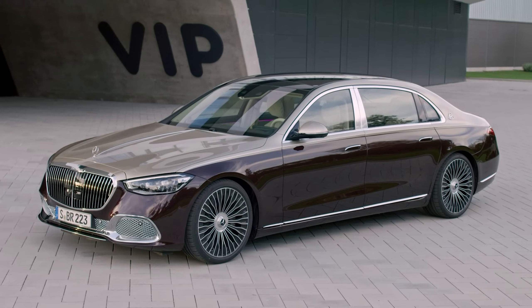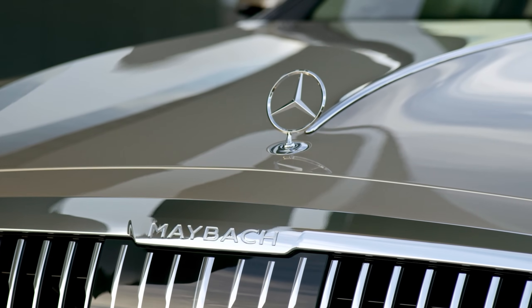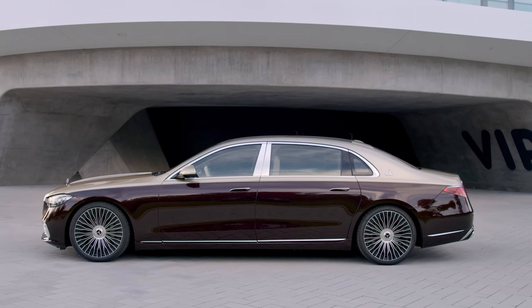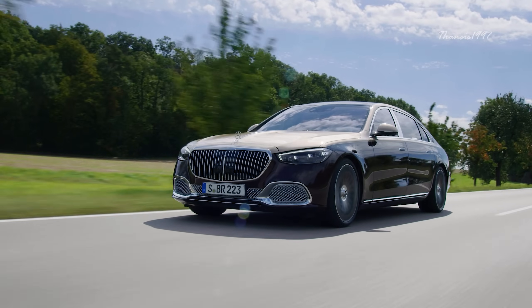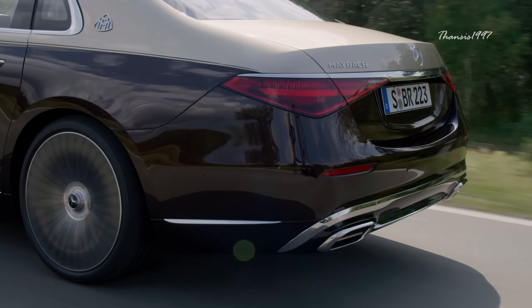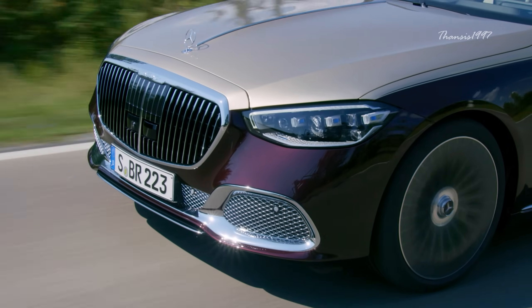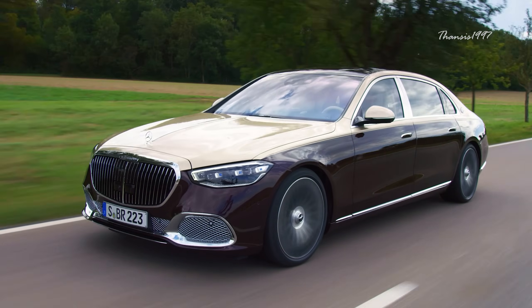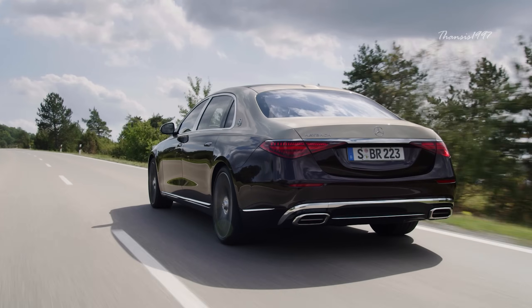Mercedes-Maybach S-Class. If the level of sophistication in a normal S-Class is not up to your expectations, then no need to worry, as its Maybach edition aims to resolve all your woes. Everything starting from the front grille to the rear bumper has been reworked to provide it with an utterly luxurious makeover. The Maybach version boasts a visibly upgraded wheelbase that's even 18 centimeters longer than the standard long wheelbase version of the S-Class.